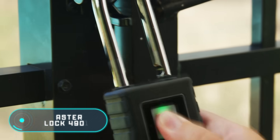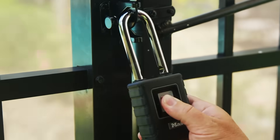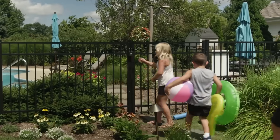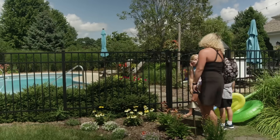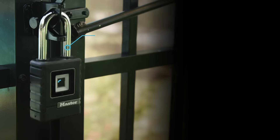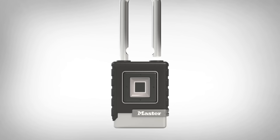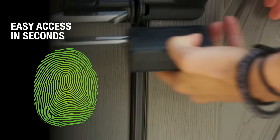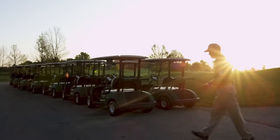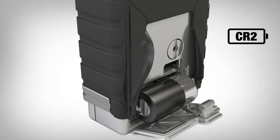Masterlock 4901 — for several years now, many smartphones have been equipped with fingerprint scanners, giving us a sense of security and a higher level of safety. So why not use this technology in regular padlocks? That's exactly what the American company Masterlock thought. The model 4901 is a lock with biometric authentication — for only $100, you'll be free from having to carry your house keys around.